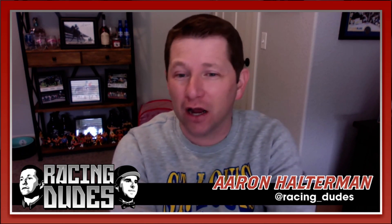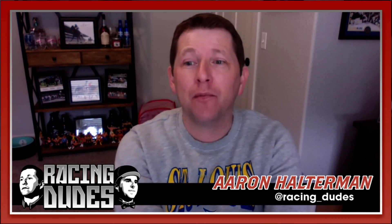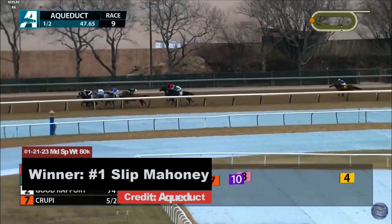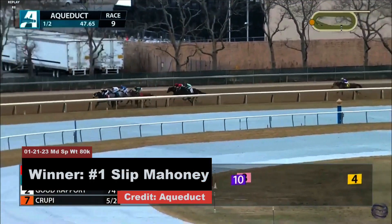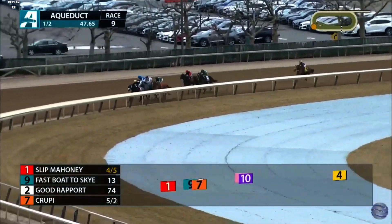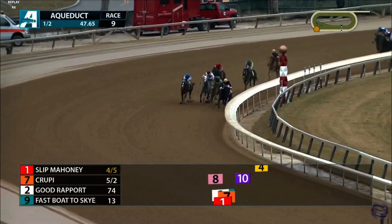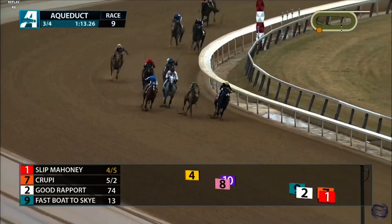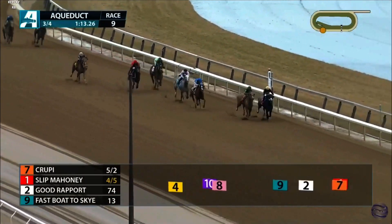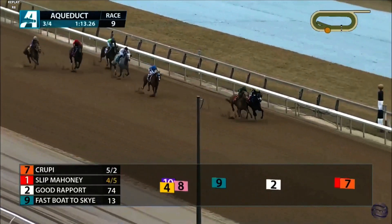I have number 11 Slip Mahoney on top in this spot. This is a horse that does his best running on the lead, but we have seen him come from off the pace and run okay. Since he's drawn to the outside post of 11, he can stalk the pace here and be pretty dangerous. If they were going two turns I really wouldn't like it, but one turn with a lot of speed — I'd like to be on that outside. I think Slip Mahoney is going to sit a pretty good trip and come from a little bit off the pace.